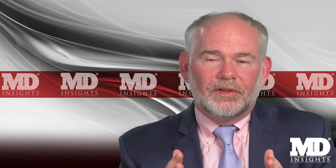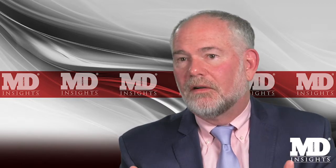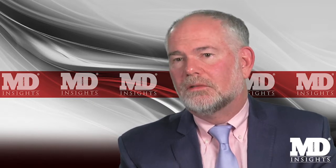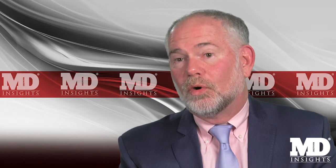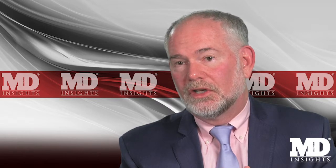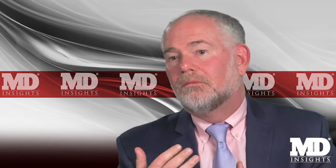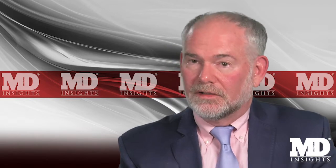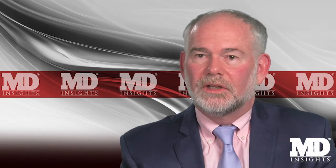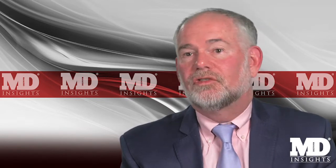Lixisenatide has a half-life of about three hours, and even though it's marketed as once daily, it really doesn't cover the day very well, resulting in not as good A1C reduction or weight reduction. Where it's really used is as a combination with insulin glargine as a once-daily injection, which is quite nice. There's also liraglutide mixed with insulin degludec as a co-formulated product. Those co-formulated products are extremely powerful glucose-lowering agents because they combine the power of insulin with the activity of a GLP-1 receptor agonist.